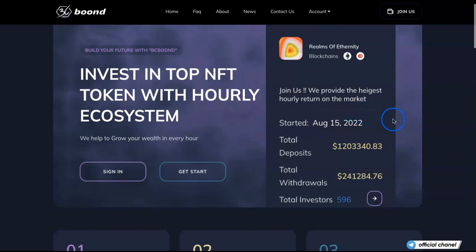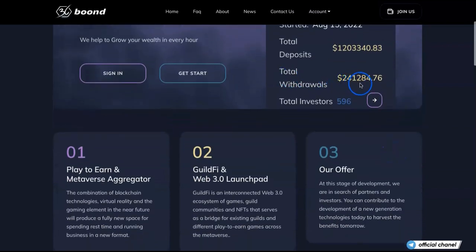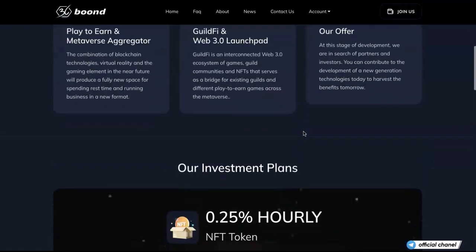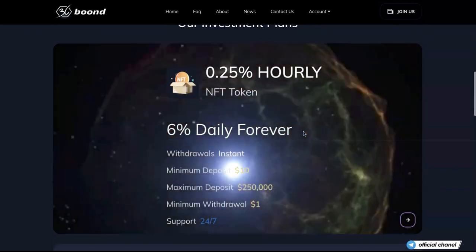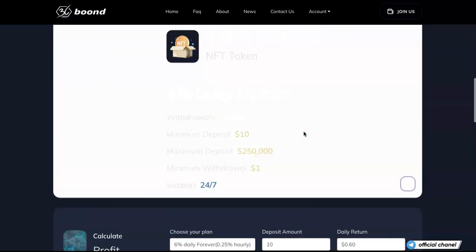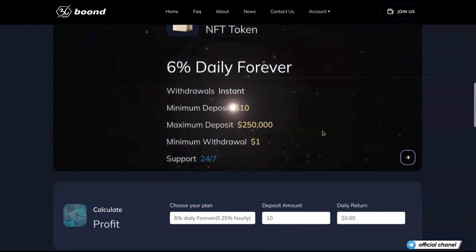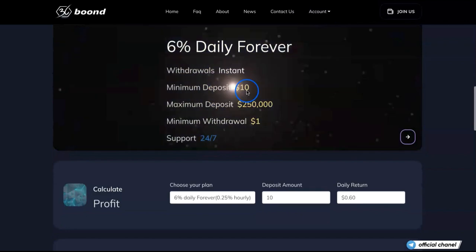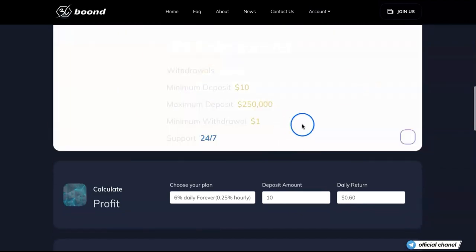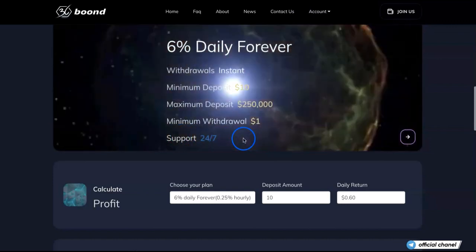As you can see, total deposits are over a million dollars and total withdrawals just crossed 241K. Total investors are almost 600 people. They are offering one plan which is hourly — you get 6% daily forever. Withdrawal is instant, minimum deposit is $10, maximum is $250K, minimum withdrawal is $1, and support is 24/7.